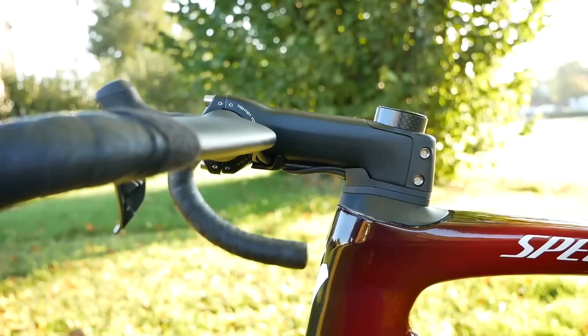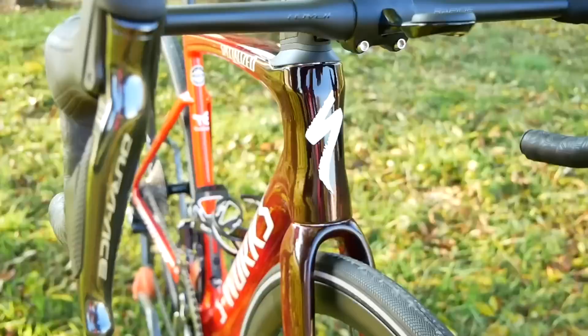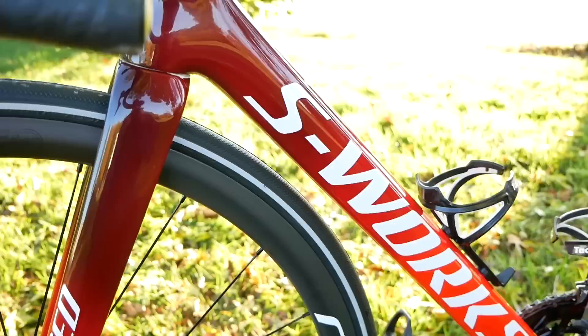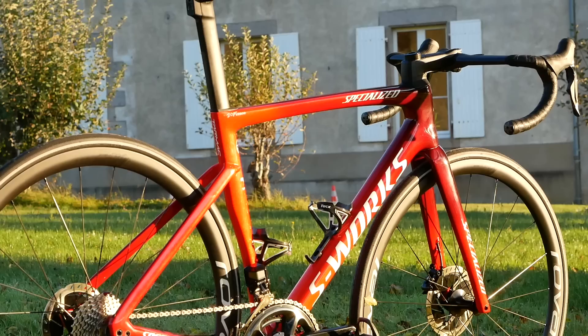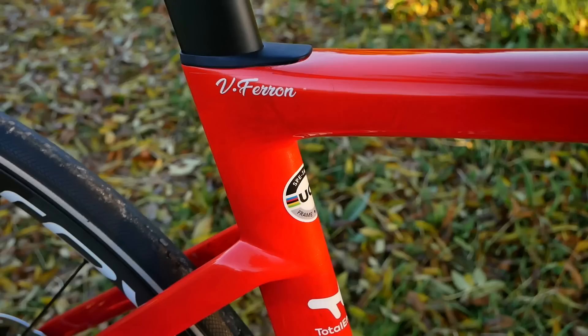For 2022 the team is swapping bike suppliers, going from Wilier to Specialized, and they are riding the Tarmac — at least for the start of the season. Once the cobbles roll around I'm sure there'll be a change of bike.